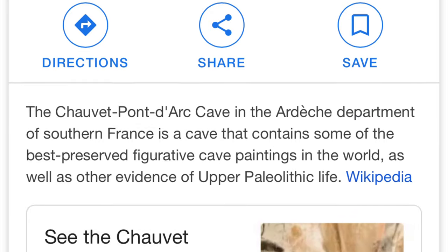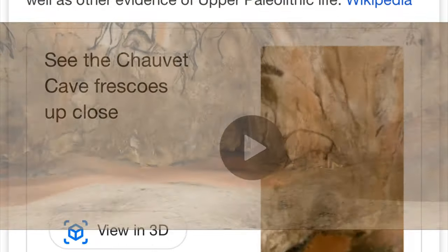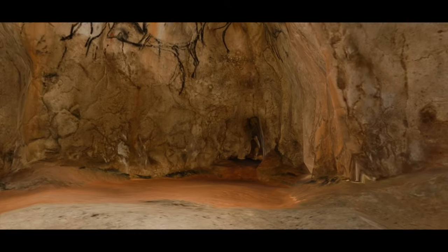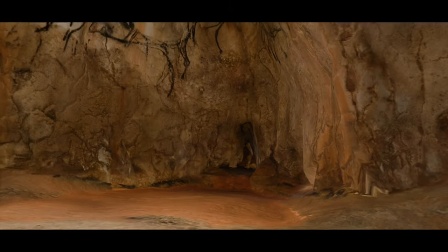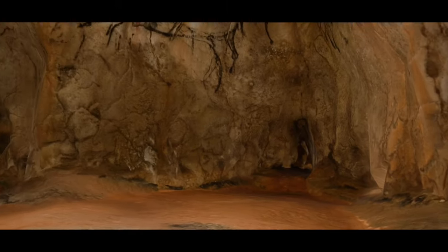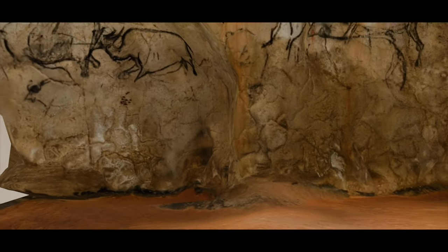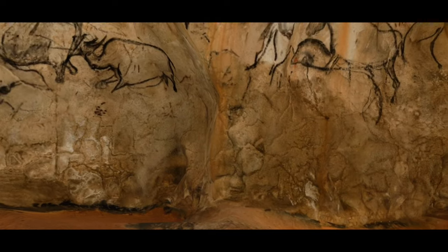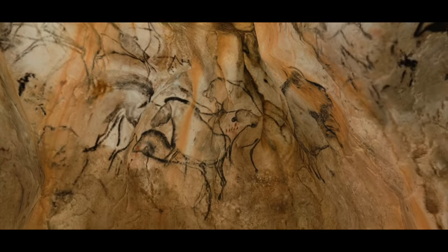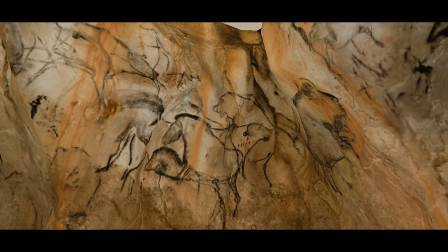Next, we are going to see the Chauvet Cave, which is located in south France. This cave contains some of the best preserved figurative cave paintings in the world. I'm not sure I can go there, but I can see it in a 3D model. Wow, you can see the animals in the cave!